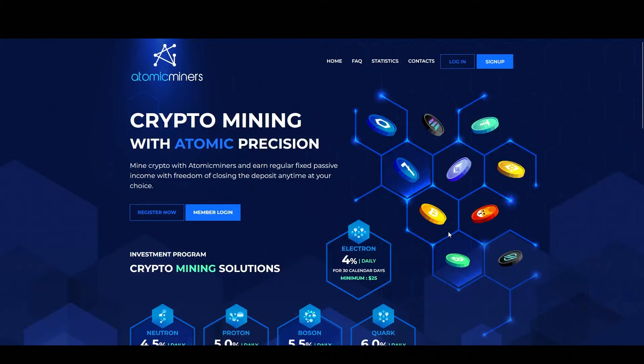Hello everyone and welcome back to Elephant Crypto. In this video, I will be talking about an exciting project called Atomic Miners. But before we begin, please remember that none of this is financial advice. Always do your own research.